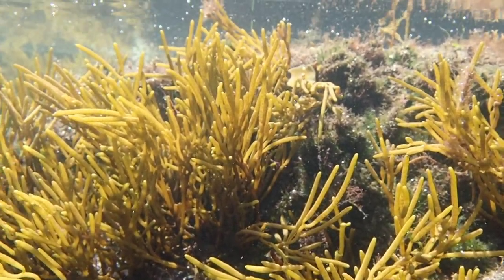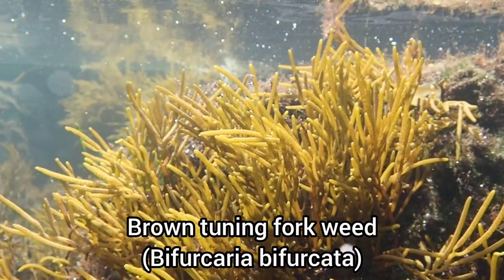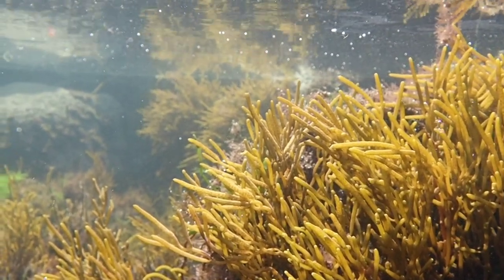Many of the rock pools at Wembury were dominated by this brown tuning forkweed, a species of seaweed that is only found on the south and west coasts of England.